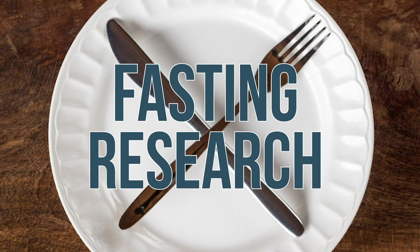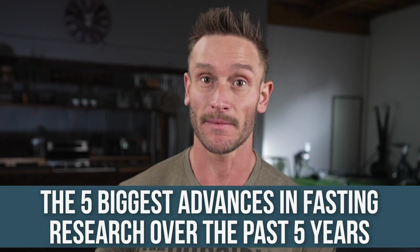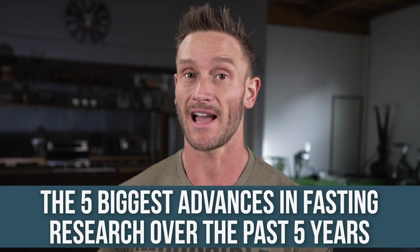The advances in fasting research over the past five years have been nothing short of amazing. We're going to cover the most interesting advances that we've seen with fasting, intermittent fasting, and prolonged fasting over the last five years, and also give you some practical ways to implement what we've learned in this high-level research.